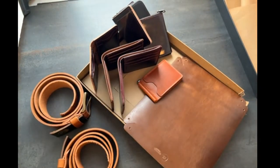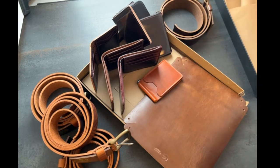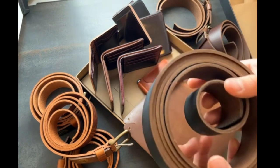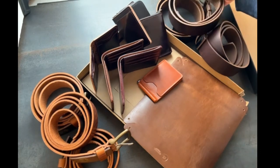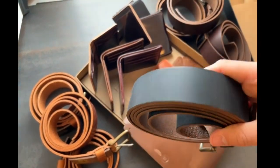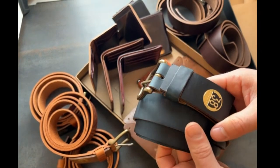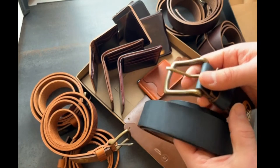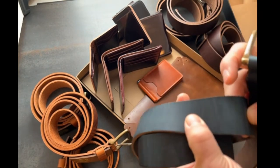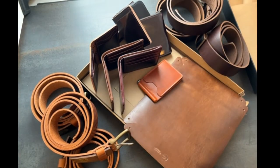We've got English tan belts, more English tan, a few brown chrome excel. Here's a massive navy chrome excel belt — size 38. Navy chrome excel is really neat because it's like a subtle blue, but this is the color that will match most navy chrome excel footwear, which is why we chose it. It's almost got like a green cast to it, but the surface color is a little bit darker and the undertones are significantly lighter — like an aqua blue underneath with a navy blue and some green cast.